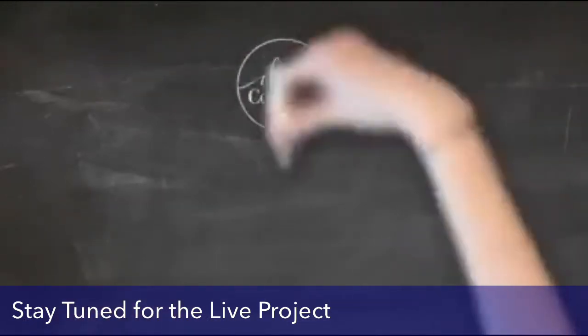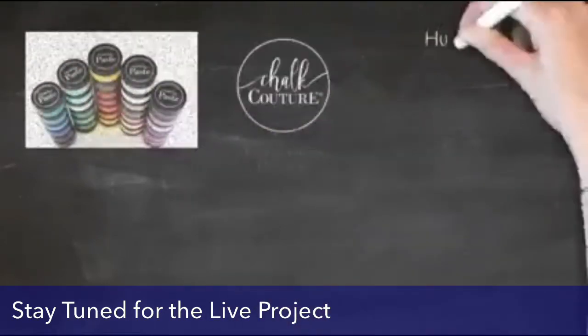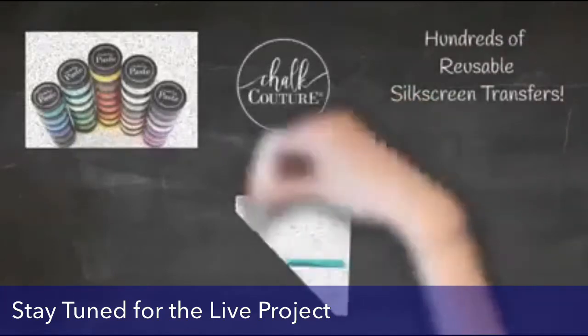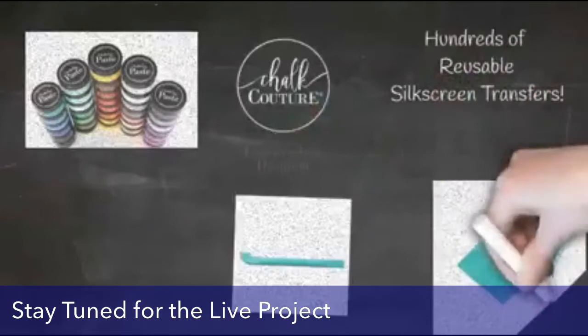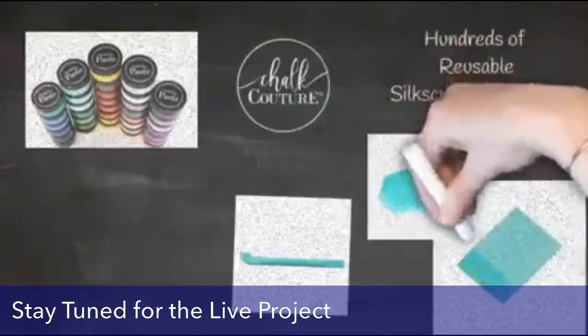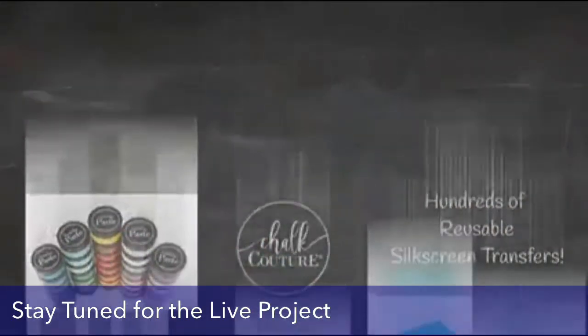Chalk Couture has so many fun products. We have our Chalkology Chalk Paste, which is great for chalkboards where you can design and repeat as much as you like. We also have Couture Ink so you can make permanent designs on fabrics, glass, or ceramics. We have hundreds of reusable silk screen transfers, lots of fun tools, and a full assortment of different surfaces for all of your projects.